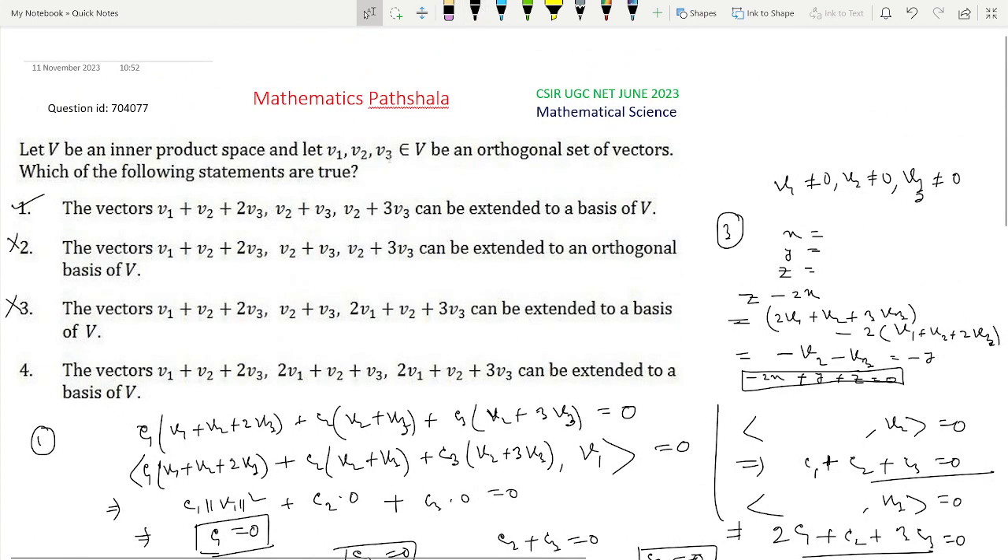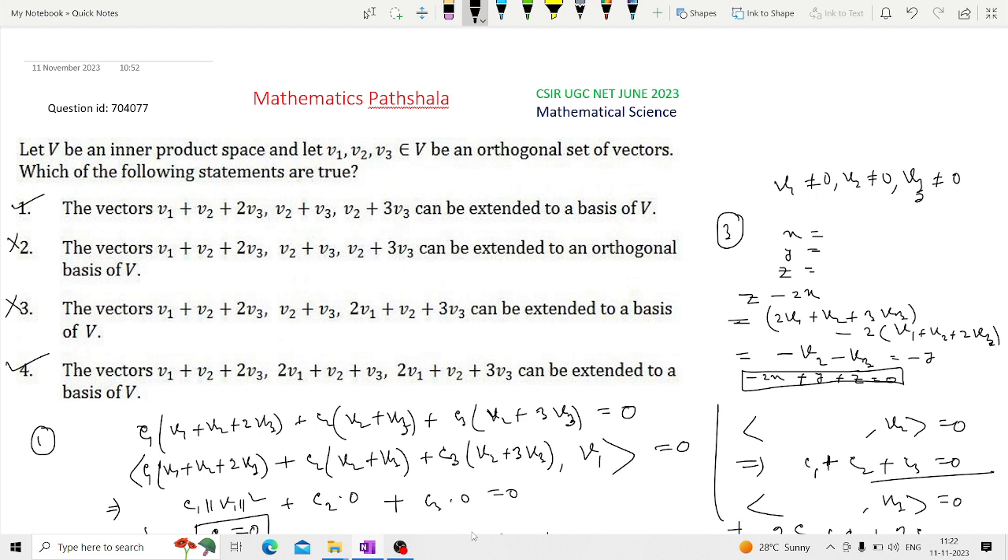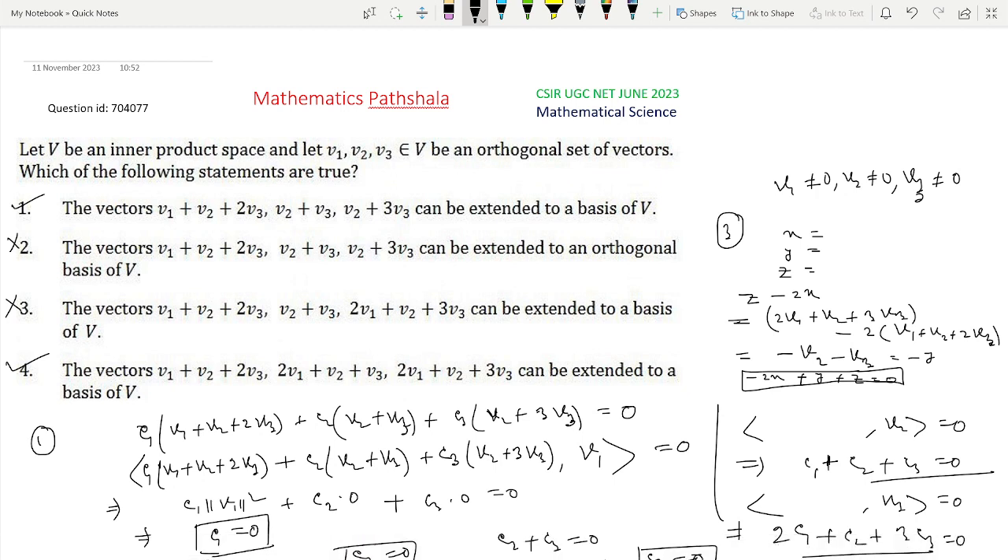In this manner, we can solve this problem simply by showing that these three vectors are linearly independent or not. Thanks for watching.